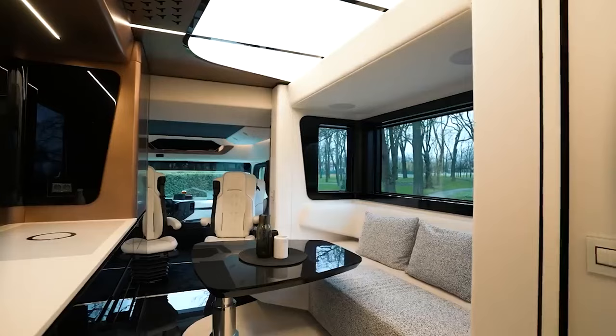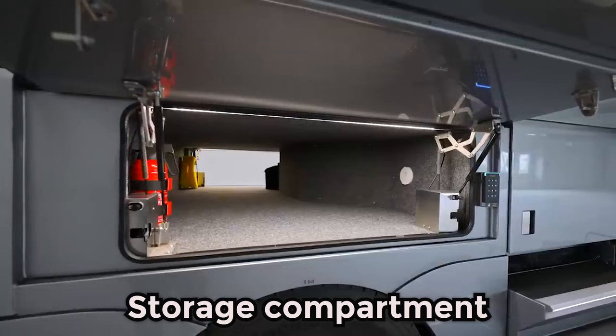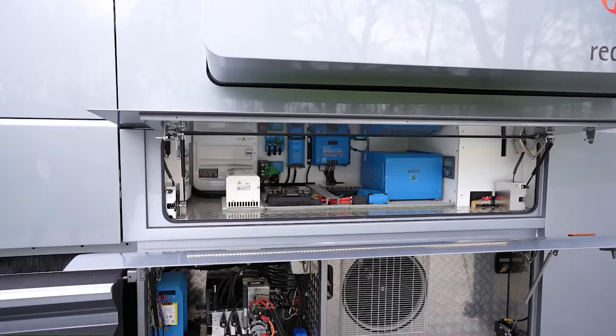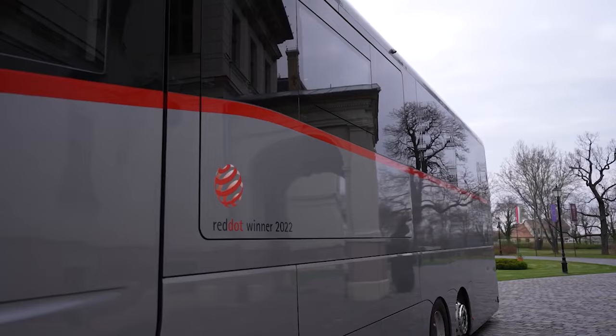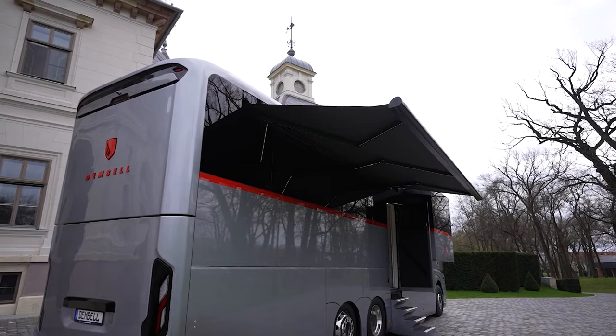Custom-designed folding chairs are neatly stored in a dedicated storage compartment, providing convenience and optimizing space usage. Beneath the motorhome, we find hydraulic pumps and the split air conditioning unit that serves the entire vehicle, strategically placed to maximize functionality while minimizing visual clutter.